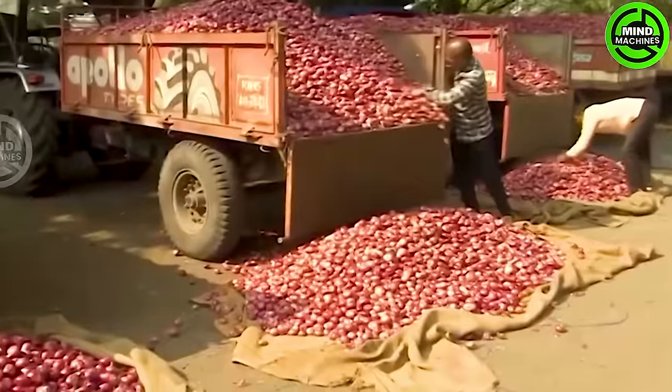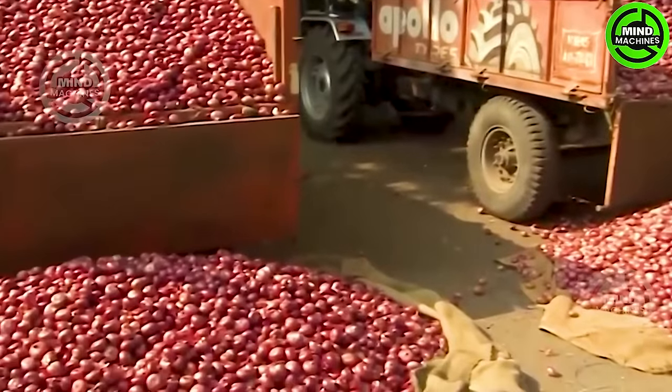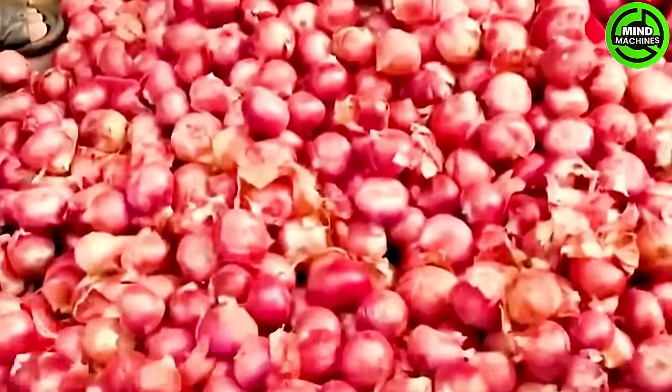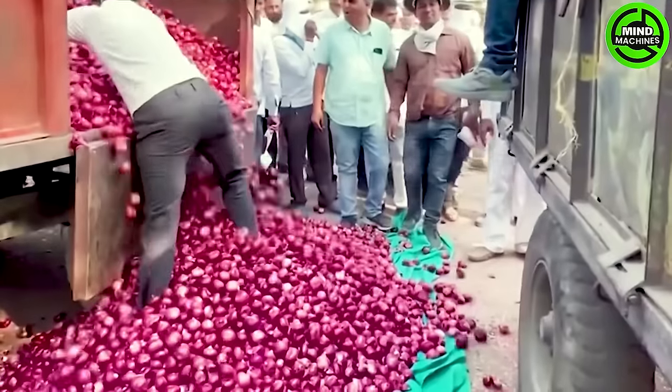The arranging and coating process commences once the onions have completed their curing phase. Each fruit undergoes meticulous sorting and grading by hand with a gentle touch to prevent bruising.